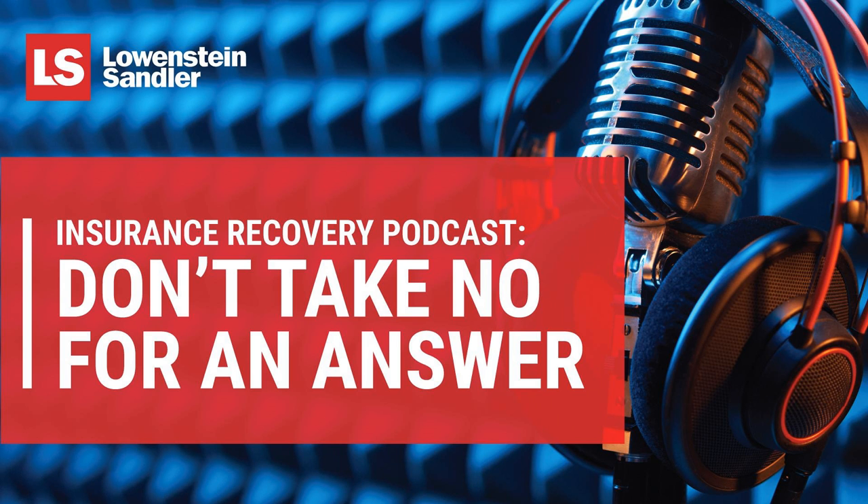Welcome to Don't Take No for an Answer, an insurance recovery podcast. I'm your host Linda Bennett, Chair of Loewenstein-Sandler's Insurance Recovery Practice. In today's episode, we're going to continue our conversation with Dave Anderson and Bridget Choi about ransomware attacks and how to respond to them and maximize your cyber insurance asset. In our last episode, we talked about the steps companies need to take to prevent an attack and get cyber insurance coverage in place. Today, we're going to talk about the steps companies need to take after they've unfortunately experienced a security breach and received a ransomware attack.